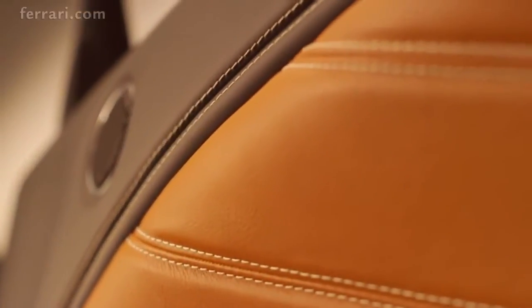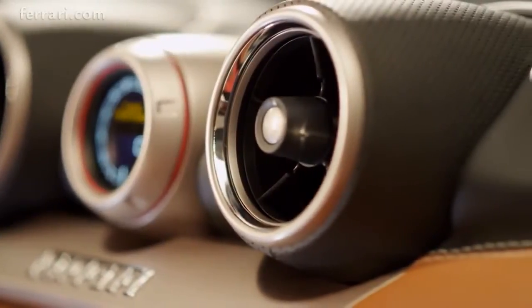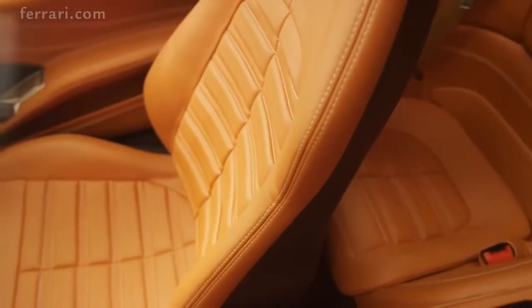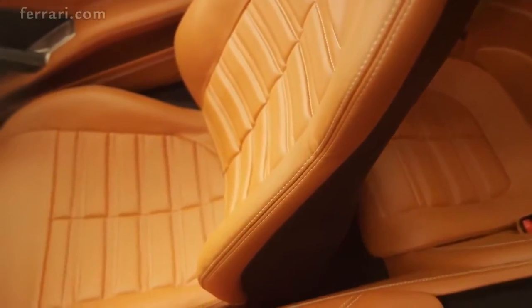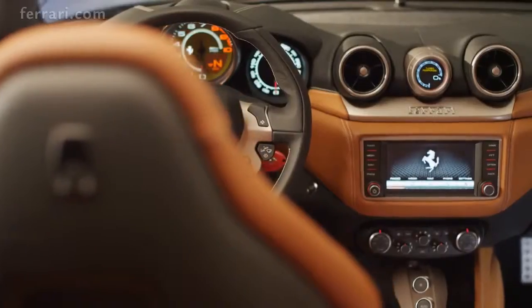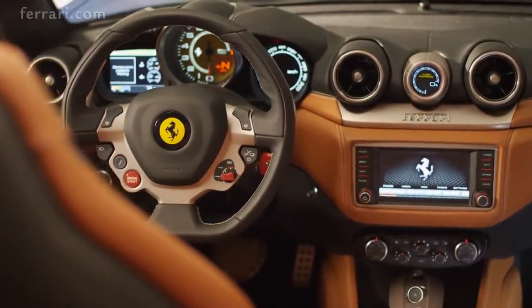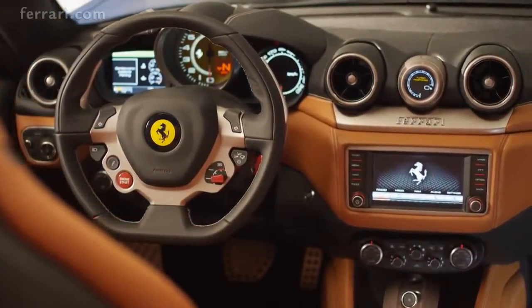The cabin of each new Ferrari California T reflects its owner's identity thanks to a vast array of personalization options, ranging from naturally treated semi-aniline leather to luxury carpets and a premium 1280 watt JBL professional sound system. The result is a seamless melding of elegance, exclusivity and sportiness with inimitable style.